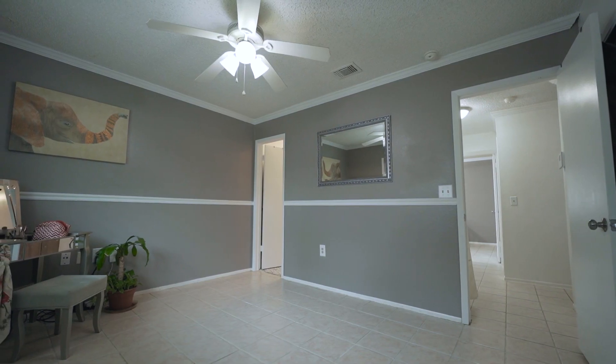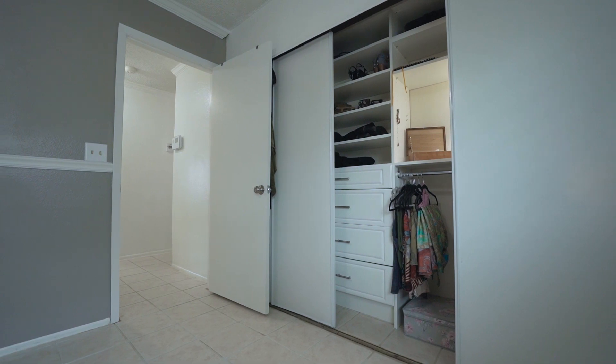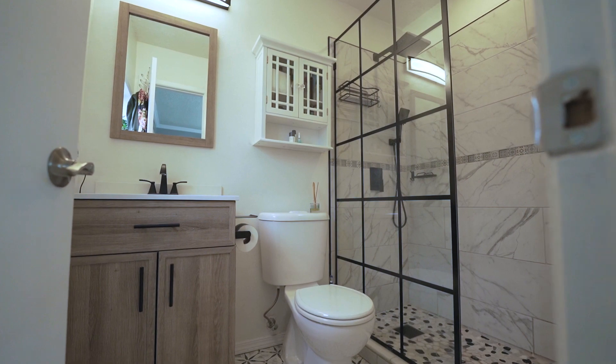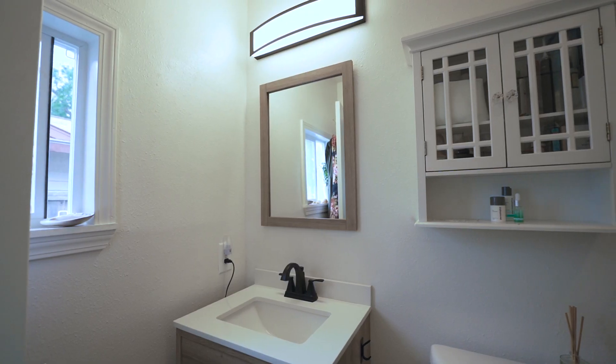The owner's suite is nicely sized with plenty of closet space, an overhead light and ceiling fan combo, and a lovely updated master bathroom.